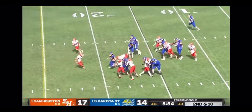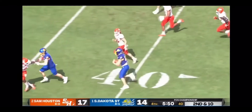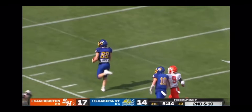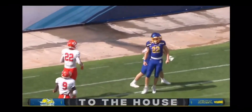Davis will get the carry here on second and 10, and he's got some room. Breaks another tackle at the 30-yard line — still going at the 40. Davis in the Sam Houston territory. Breaks another tackle down the sideline. The race is on — they won't get him. Touchdown! South Dakota State has the lead.